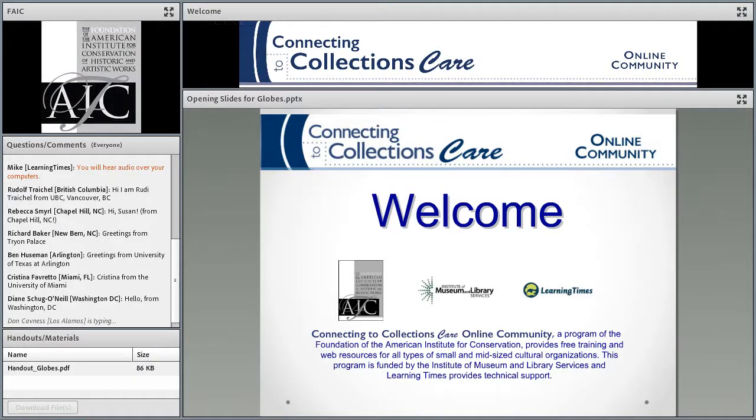Our host, Susan Berger, on behalf of the FAIC. Go ahead, Susan. Hi, everyone. How are you? I hope that you're all excited about this. I think it's going to be really interesting today.